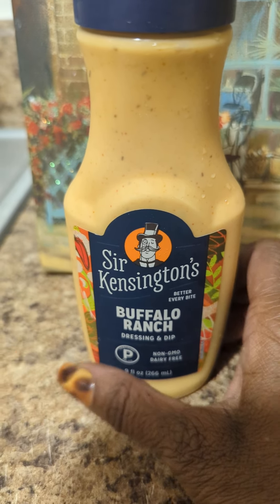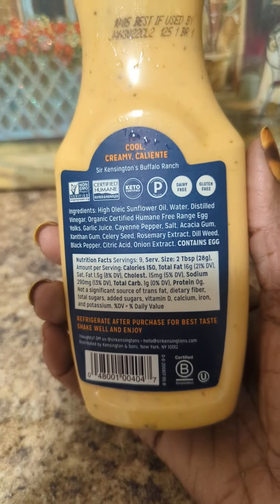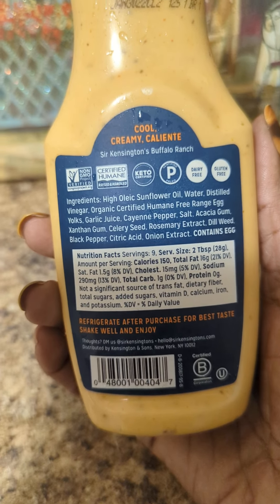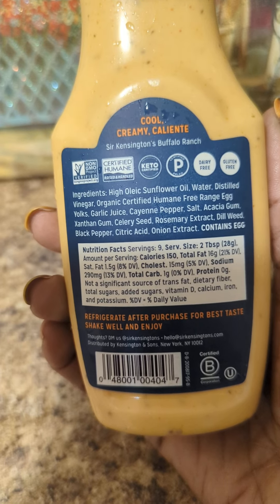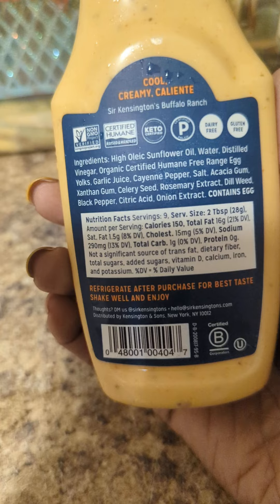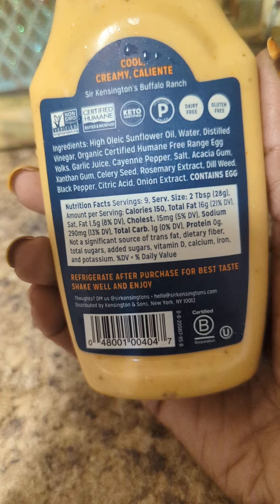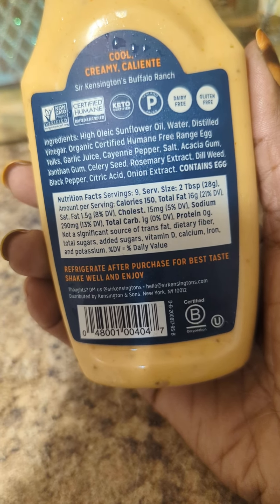I looked at the ingredients real quick, but I didn't see that until just now. It has high oleic sunflower oil, water, distilled vinegar, organic certified humane free range egg yolks, garlic juice, cayenne pepper, salt, acacia gum, xanthan gum, celery seed, rosemary extract, dill weed, black pepper, citric acid, onion extract.